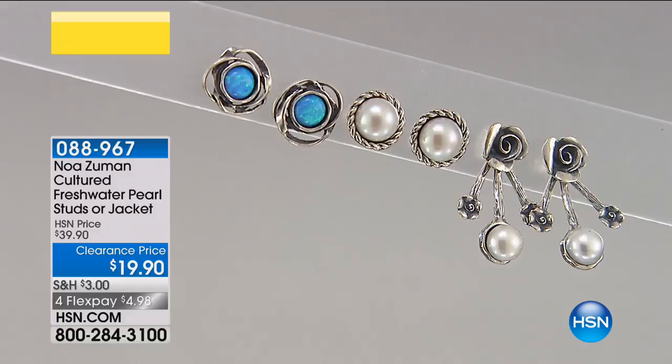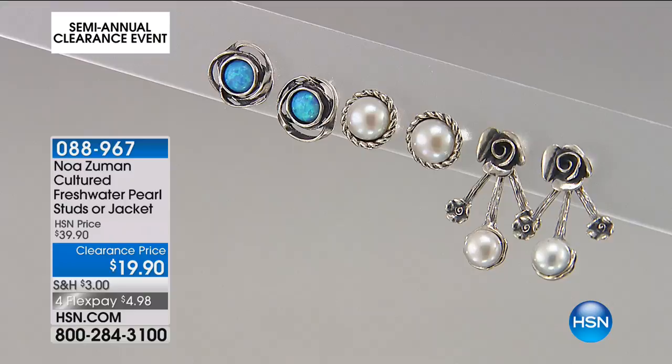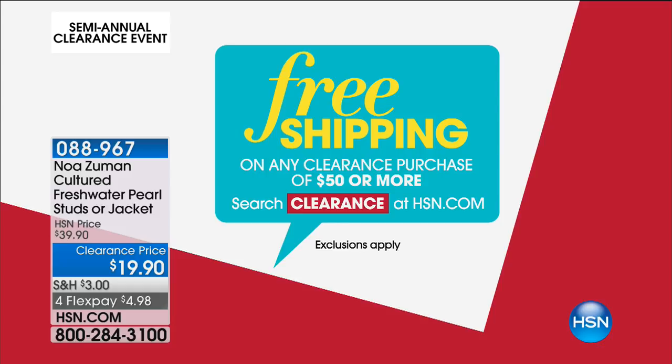Remember, we've got a great deal today: if you spend $50 or more on clearance, you get your entire jewelry shipment with free shipping and handling. $50 is easy to do, especially with jewelry. I've got stuff I know you can't pass up today. Spend the $50, get your entire purchase shipped for free, adorn yourself, treat yourself today, and treat the people you love. We're really not breaking the bank and you're getting some of our favorite brands in all of HSN.